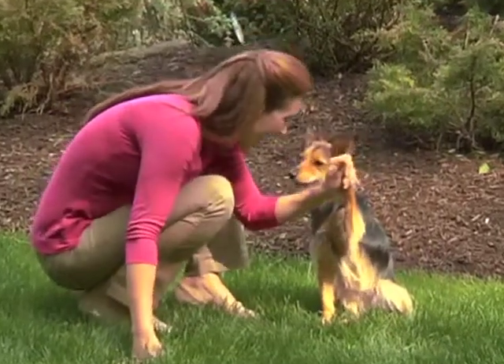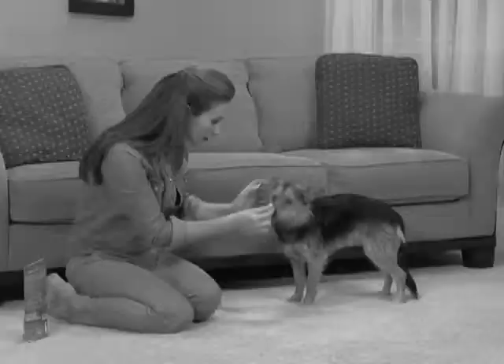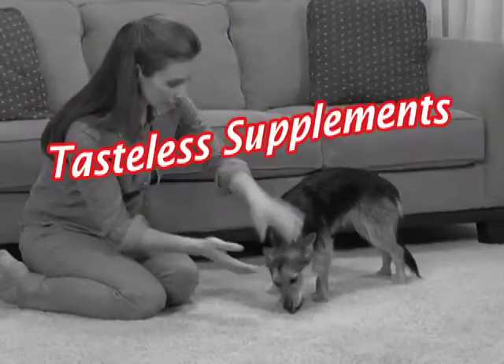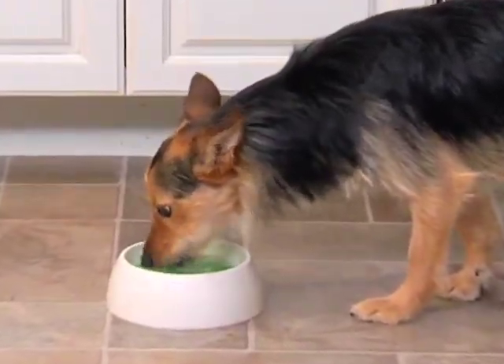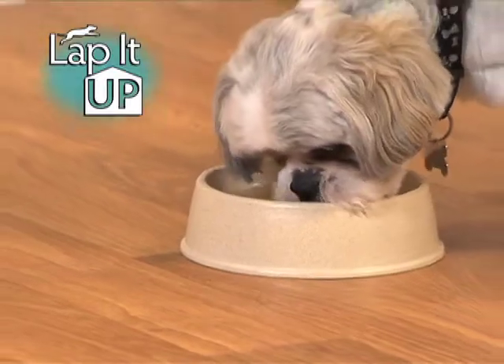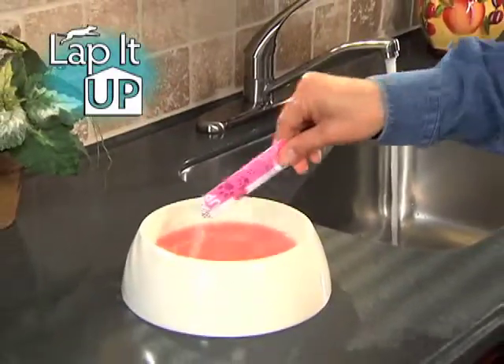If you want to help your dog live a happy, healthier life, why force them to take vitamin pills they can't swallow? Or waste money on tasteless supplement treats they just won't eat? When now, pets everywhere are happily lapping up all their vitamins and supplements with Lap It Up, the new easy-to-use, easy-to-take nutritional crystals you simply add to your dog's water.